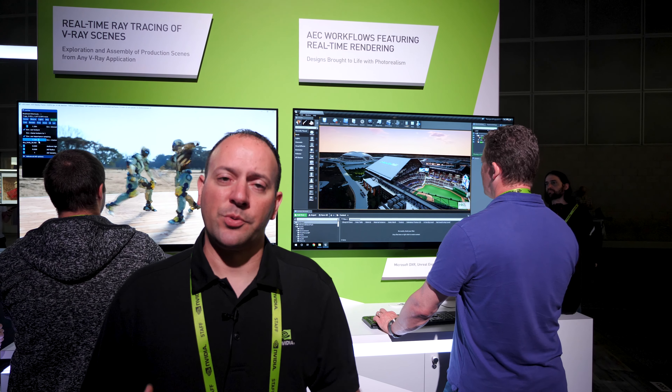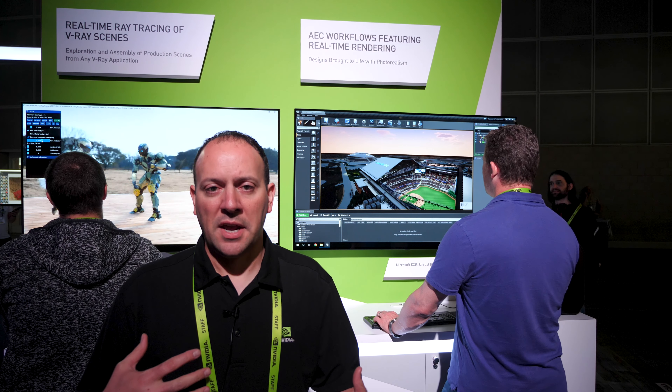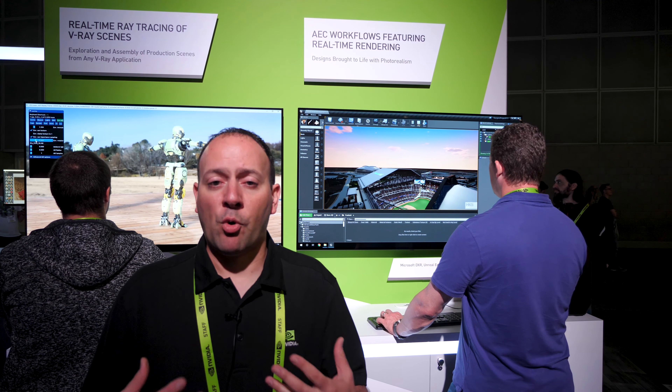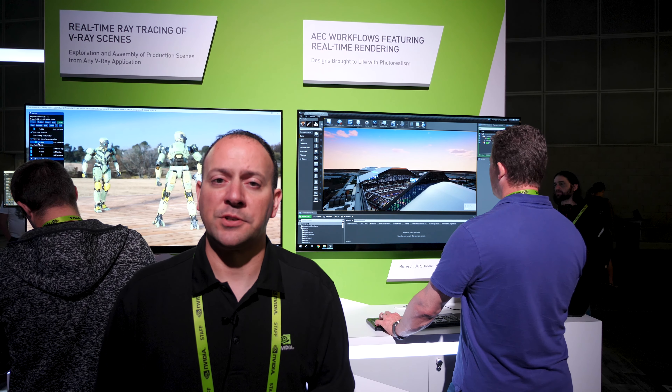To be able to do this in real-time instead of having to wait, they can actually sit with the client, walk through it on the screen, and see things in real-time — change materials, move lights, things like that. There's going to be a lot more of this as stuff comes, but this is kind of the future of architectural visualization.